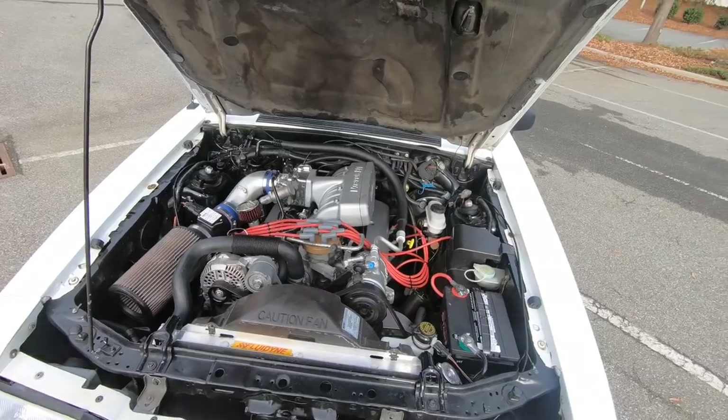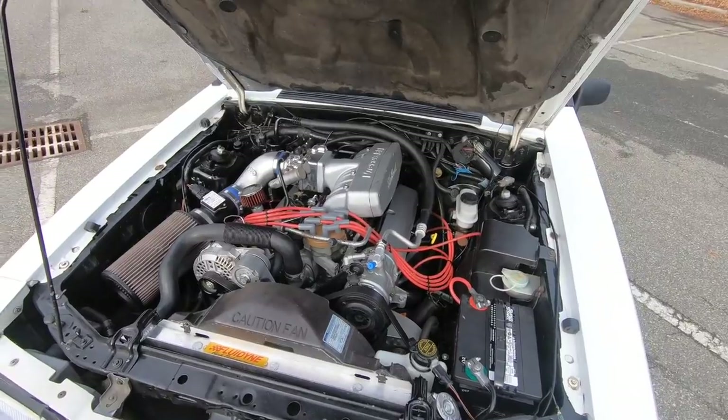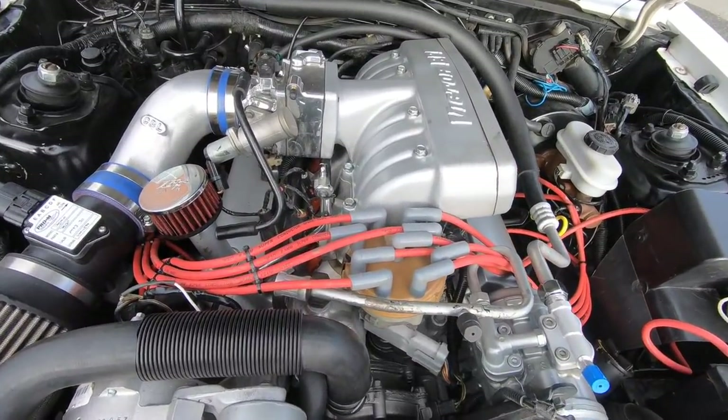I rode with the car in that configuration for a long time — about eight years. Then in 2012 I decided I wanted more power and took it to a local speed shop, which has since gone out of business. That's really when I made my first big mistake. I went to the shop without a plan — and that is the first big mistake: don't go to a shop without a plan, or you're going to end up spending what I did.